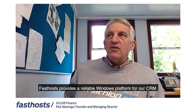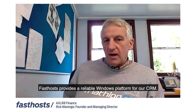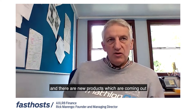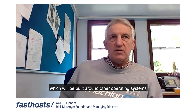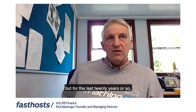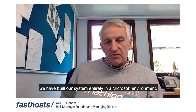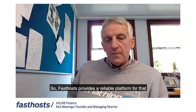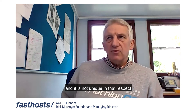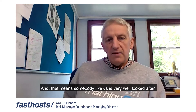Fasthosts provides a reliable Windows platform for our CRM. Our CRM is completely built around Windows, and there are new products coming out which will be built around other operating systems, but for the last 20 years or so we have built our system entirely in a Microsoft environment. Fasthosts provides a reliable platform for that, and is not unique in that respect, but has committed early to Windows and has committed big.